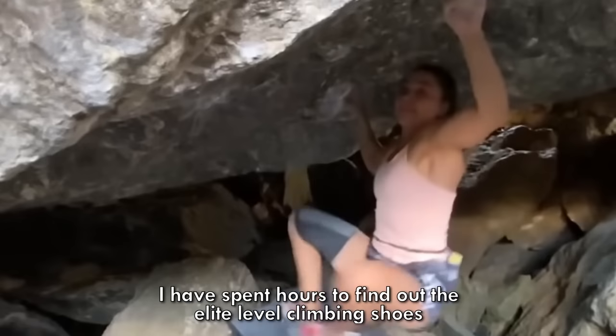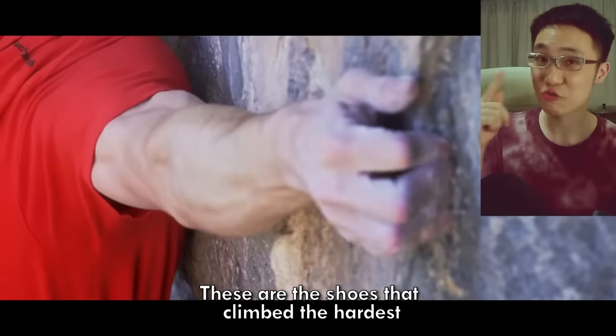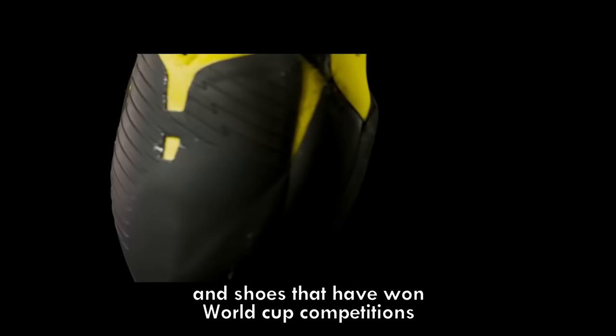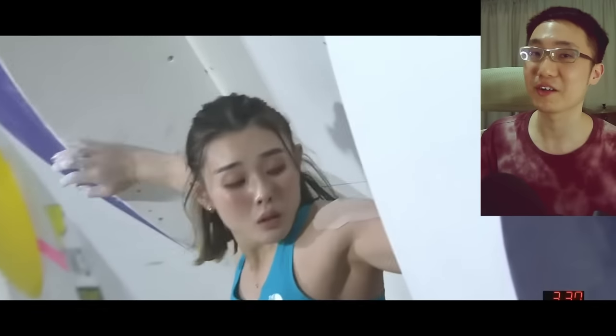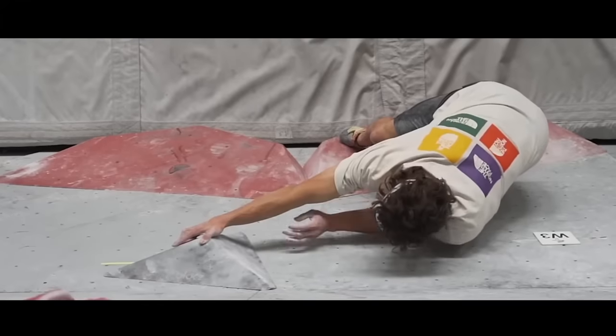I have spent hours trying to find the elite level climbing shoes of the strongest pro climbers. These are the shoes that the strongest pro climbers use to climb the hardest V17 boulders, 9C routes, and these are the shoes that have won world cup competitions. I'm also going to share details of how these pro climbers use them that you'll be surprised to know. This is Kit from Bouldering Highlights.